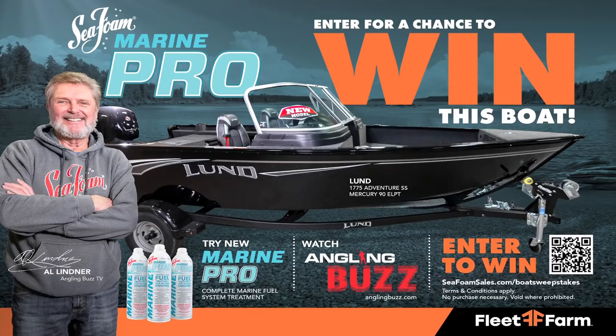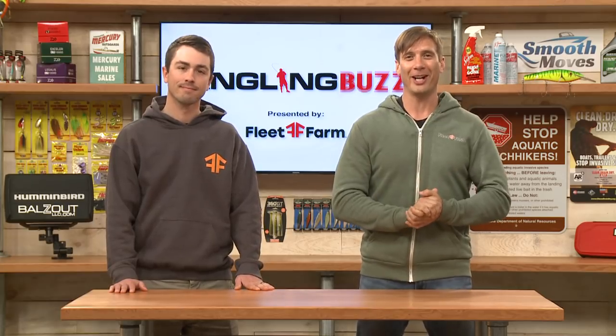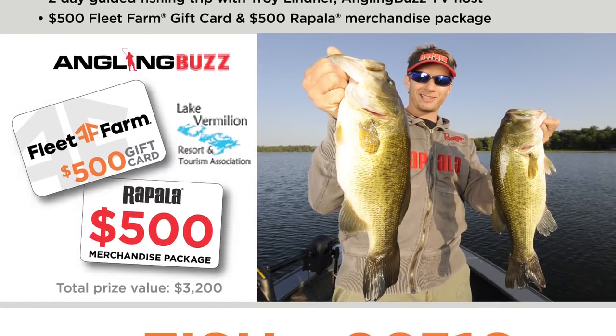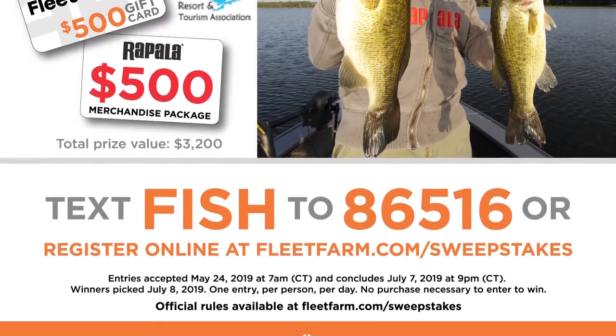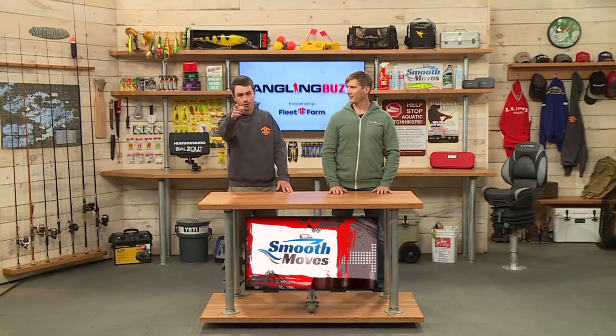Make sure to check in next week because we're going to be talking about one of my favorite topics — big water smallmouth. Smallmouth are my favorite fish. We want to remind you, as always, to help stop the spread of aquatic invasive species. Anytime you're leaving any body of water, remember — clean, drain, and dry. Make sure to head over to your local Fleet Farm because our friends from Seafoam are giving away a rigged Lund boat. We also have a sweepstakes going on here through Angling Buzz — you can win an awesome weekend up on Lake Vermillion, a $500 Fleet Farm gift card, $500 worth of Rapala Tackle, and two days of guided fishing. Thank you very much for joining us this week. I'm Troy Linder, and I'm Nick Linder. We will see you next time.